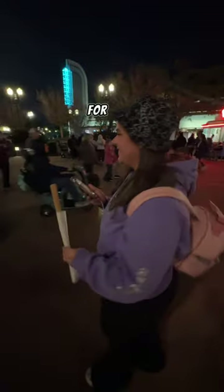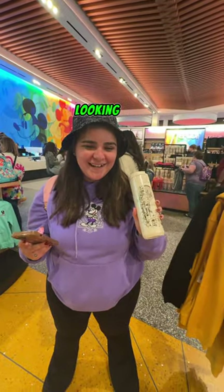She got a victory churro for it. We finally found this Starbucks cup we've been looking for for like six months.